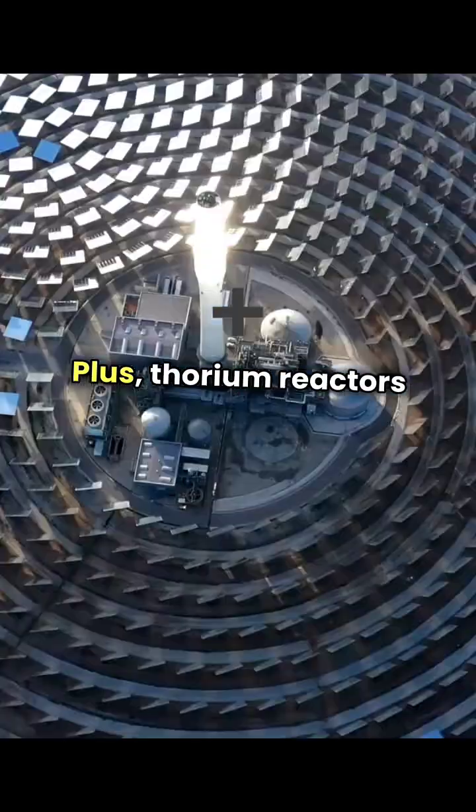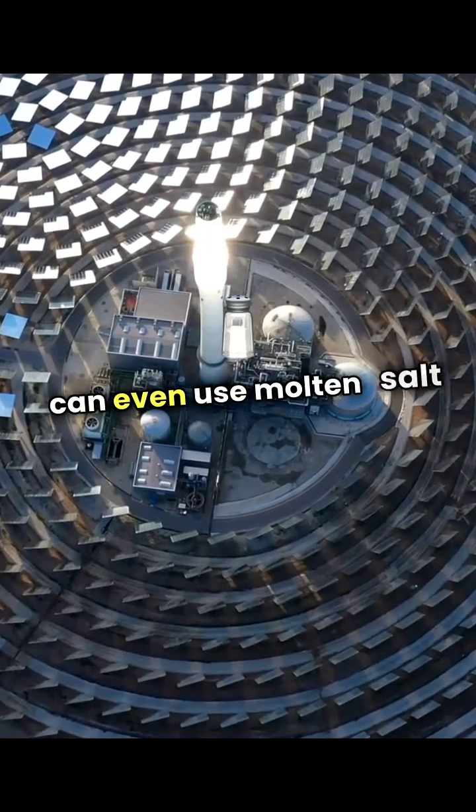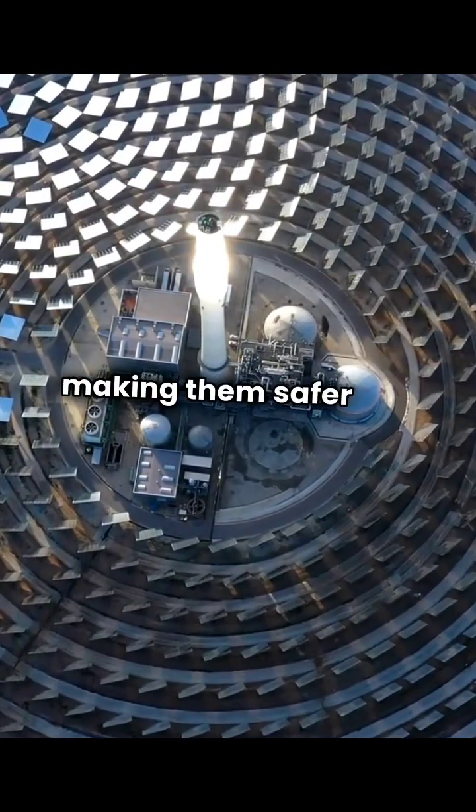Plus, thorium reactors operate at higher temperatures and can even use molten salt as a coolant, making them safer and more efficient.